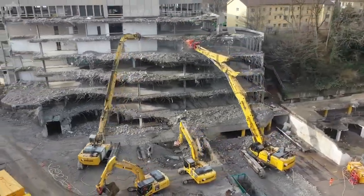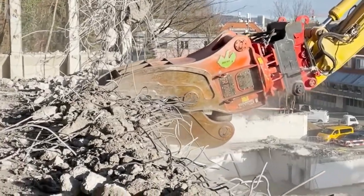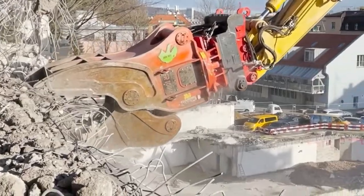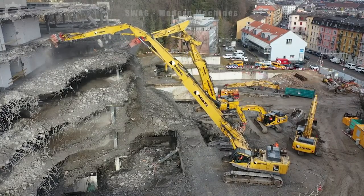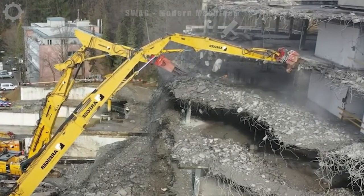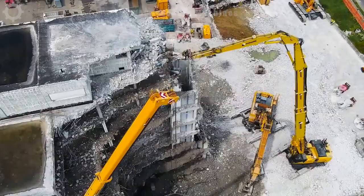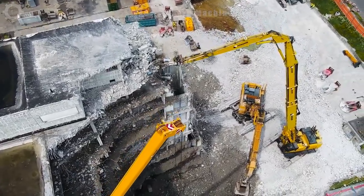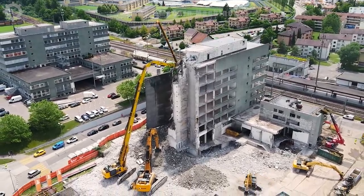The formidable AREX equipped with the MD3000 grapple arm, weighing in at 29 tons, is currently demolishing old buildings to pave the way for a new urban development. Its sheer power and precision make it a marvel in construction machinery. It takes approximately 150 hours for the AREX with the MD3000 to completely demolish two buildings and a tunnel, underscoring its efficiency in transforming urban landscapes.